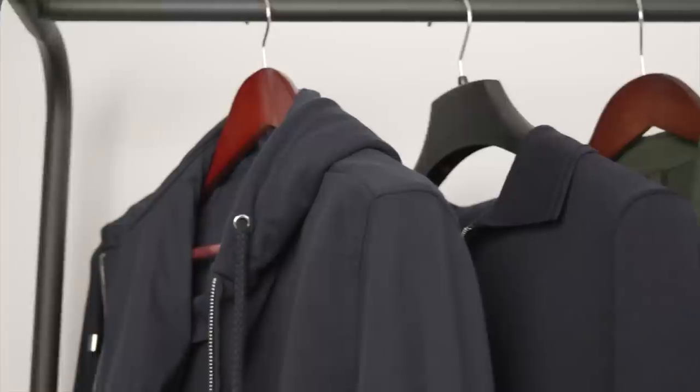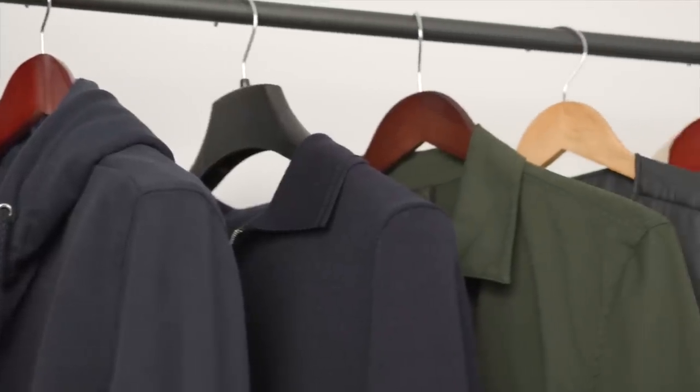I've put together five pieces that I think represent the perfect fall outerwear capsule wardrobe. I'll tell you what those are and show you how you can style them right after this.